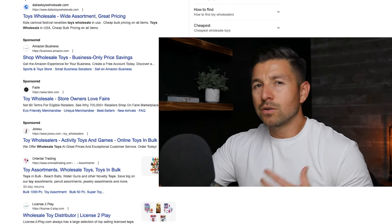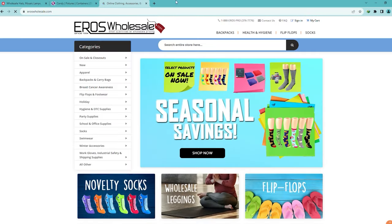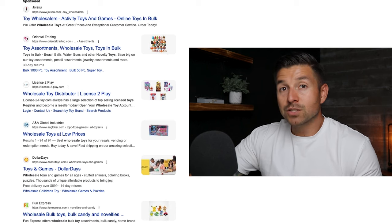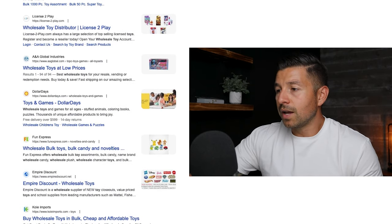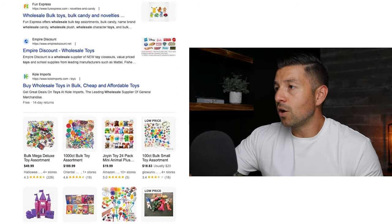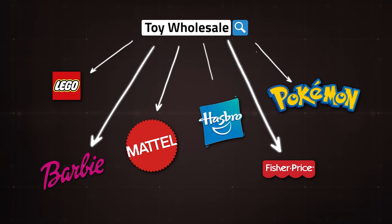In the past, if you typed in anything like 'wholesale' or 'toy wholesale,' it would give you a bunch of random generic results that weren't really going to lead you anywhere. Even now, just using 'toy wholesale' you can still find suppliers — it's not the best way, but you can still find Empire Discounts, Fun Express, Dollar Days, and others. What I like to do is use Google in a more targeted way. A broad search like 'toy wholesale' gives you a variety of results ranging from Lego to Pokemon, but specifying clearly what you're looking for usually yields better results.